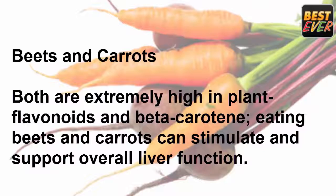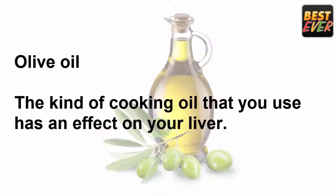Beets and carrots: both are extremely high in plant flavonoids and beta-carotene. Eating beets and carrots can stimulate and support overall liver function.